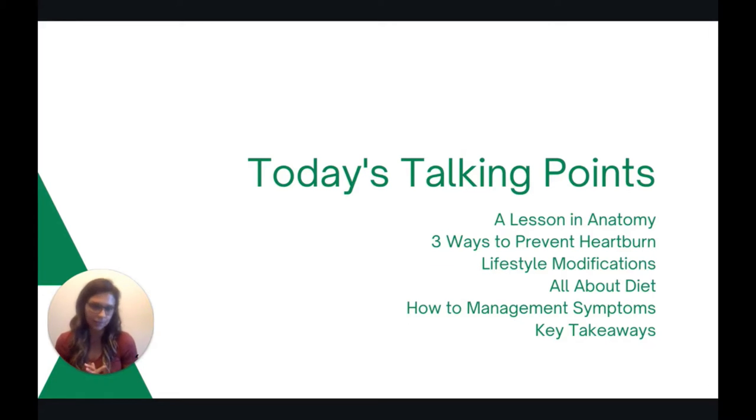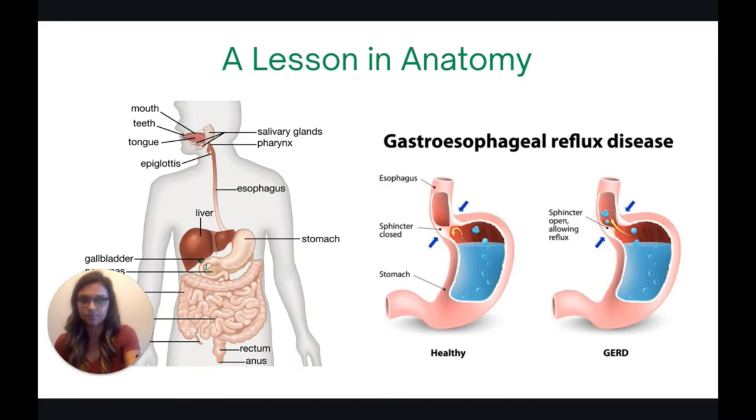Today we're going to start with a brief lesson in anatomy just to get our bearings, then we'll talk about three ways that you can prevent heartburn. We'll focus on lifestyle modifications and diet, how to manage symptoms, and then we'll end with some key takeaways.